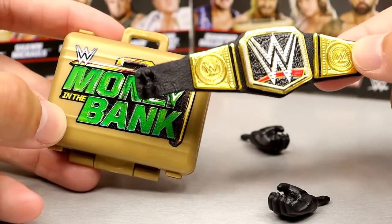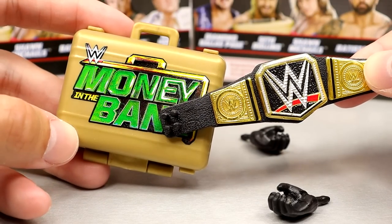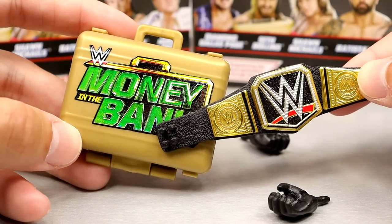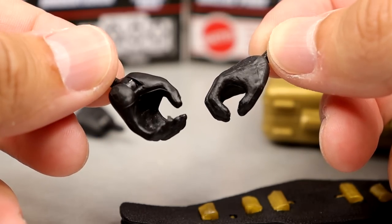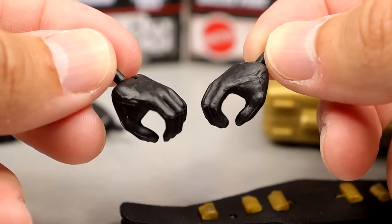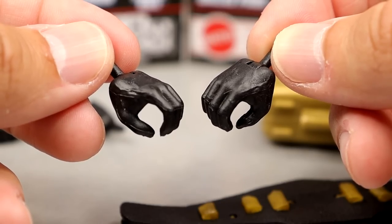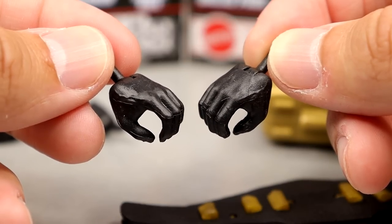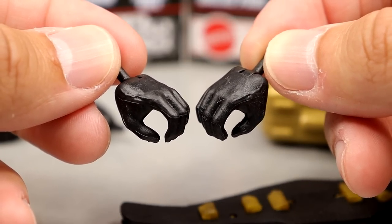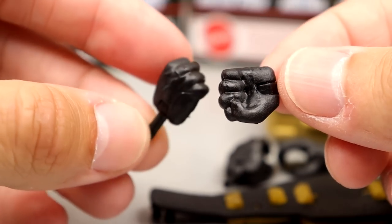At least you get a Money in the Bank briefcase. Looking at these accessories, I just feel like I've stepped into a time portal — I guess that's the point of this line. You also get mic-holding hands, which are just painted black hands. I'd say give us R-Truth glove-sculpted hands on this figure — the details would look so good. That's what they need to do when they redo this figure.